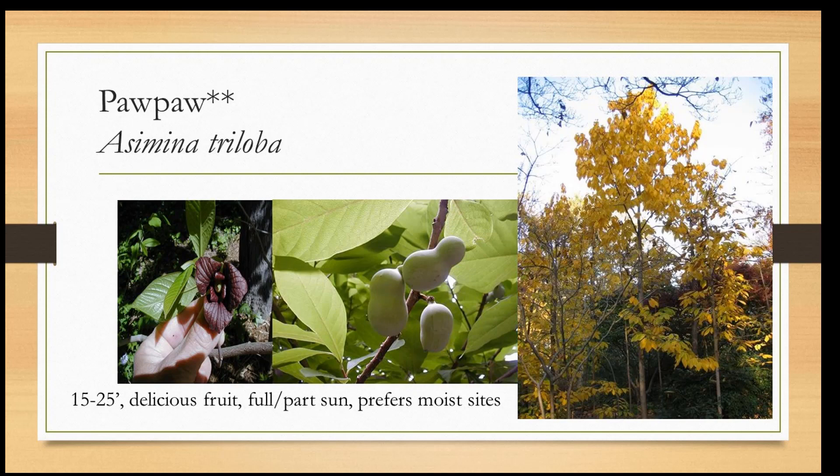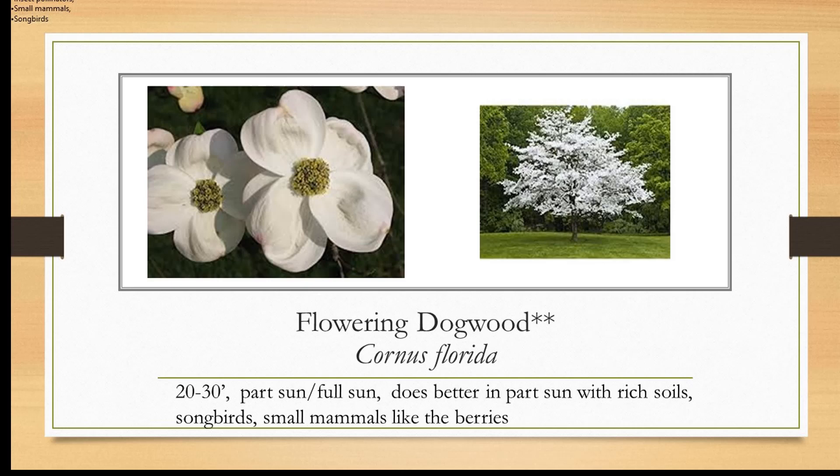Silky dogwood — we know our Virginia dogwood, but there are several other native dogwoods worth a second look. This is silky dogwood, about five to eight feet tall, best in full sun. Look at that fall color and those spring white flowers, dark green foliage, and the blueberries that birds like. Here's our native Cornus florida, and this one in the picture is planted in full sun. Think about where you see it growing in nature — it does better in part sun with rich humusy soils. In full sun it tends to get drought and disease stress. Songbirds and small mammals like the berries.